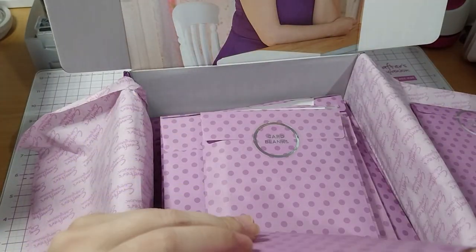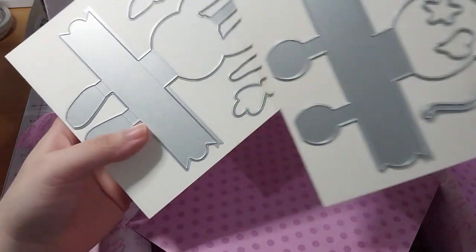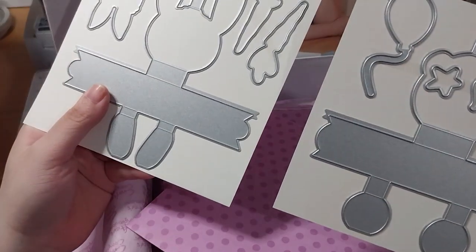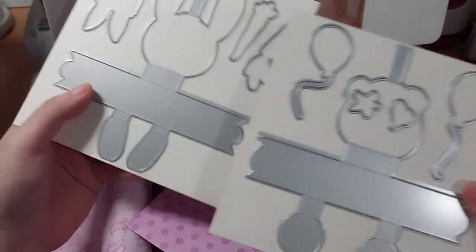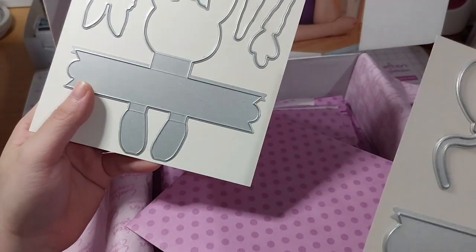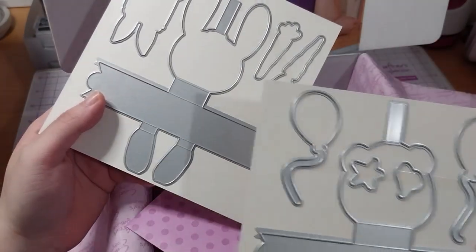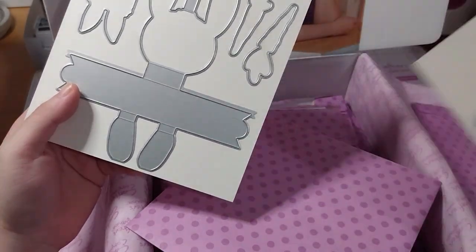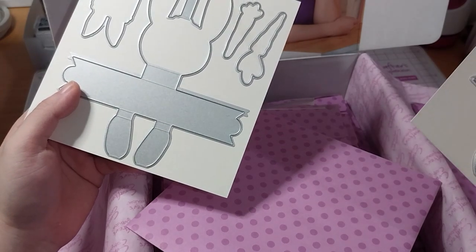We've got the metal dies — the bunny and the bear. The die cuts out the main character shape and you can stamp a sentiment on it; that's what it showed on the front picture. There are also dies for two carrots, the cake, two balloons, a heart, and a star. But there's no die for the hands.